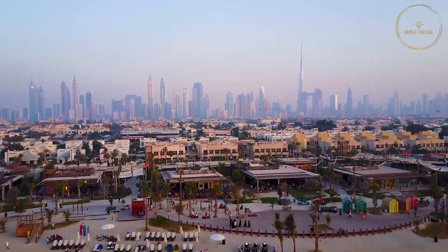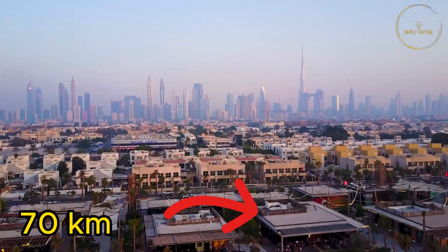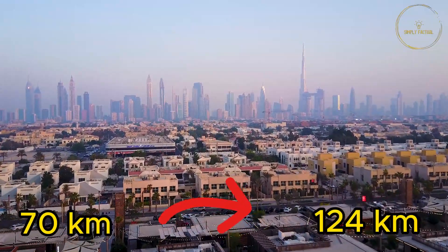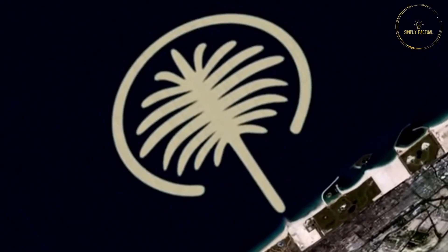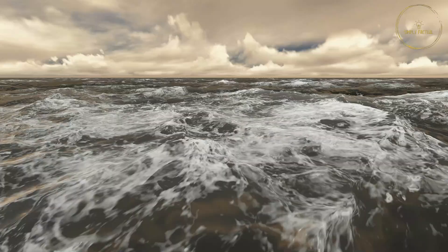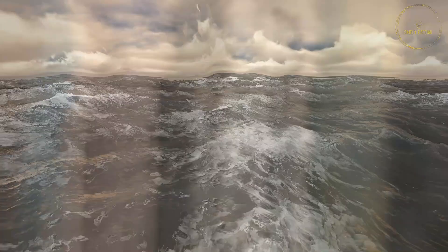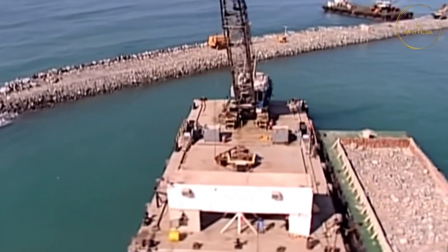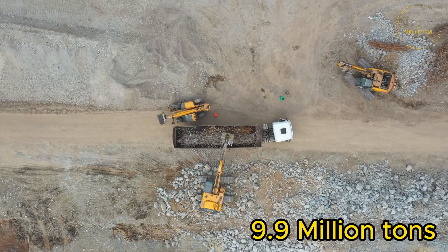Dubai's coastline, which only spread across 70 kilometers, was designed to be extended to 124 kilometers. A palm-shaped island was planned for this expansion, aiming to protect the coastline from the waves of the sea. To protect this palm-shaped island from the powerful waves, the engineers arranged 9.9 million tons of stones.